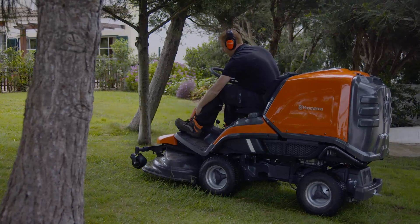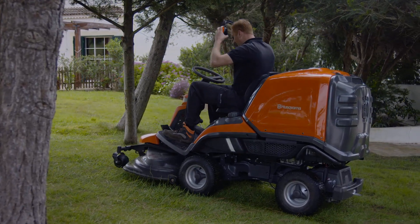The new Husqvarna Ryder Collection is the most versatile Ryder we have built in 30 years.